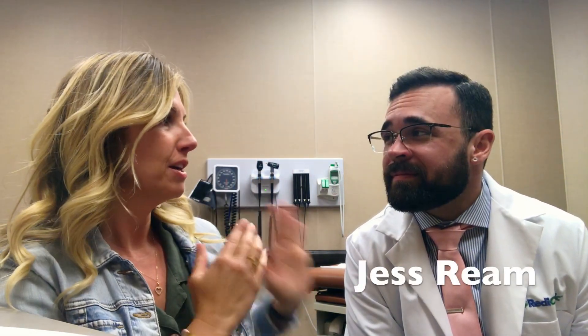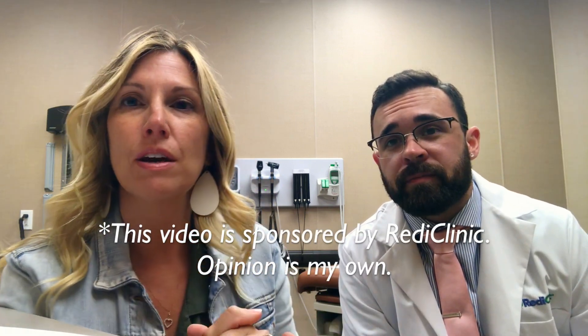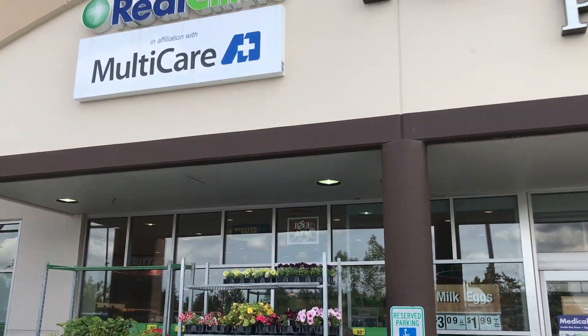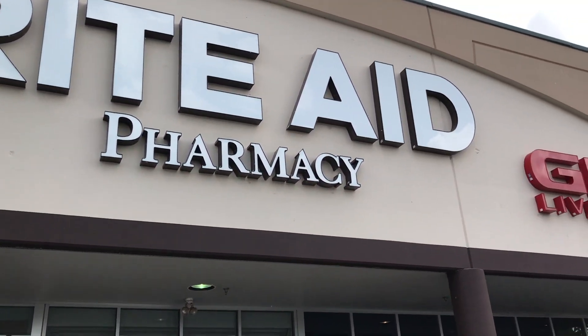Hi, this is Jenny and I'm on the spot here with Jess Ream. Really quick, this is a sponsored video by Ready Clinic. Jess is an actual clinician — this is actually his jacket.